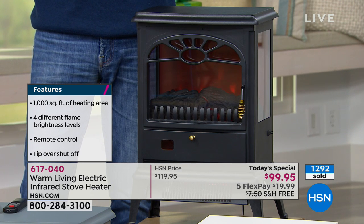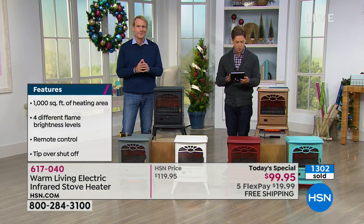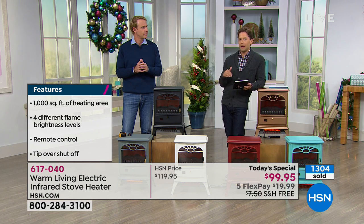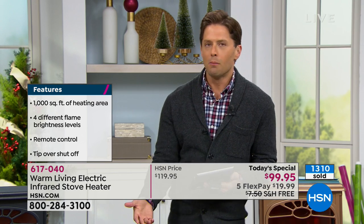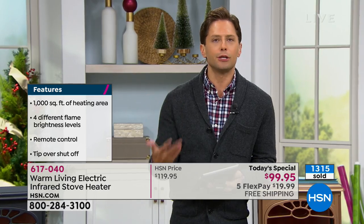Yes, it does come with a remote. Yes, it will warm a small or a large room. Yes, it does come with a standard electrical cord you can plug in anywhere. Can it go on a patio if it's covered or enclosed? You do not want any heating technology outside in the elements or wetness. But if you've got a covered porch, enclosed space, or a Florida room, it absolutely could go onto a lanai.